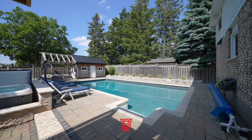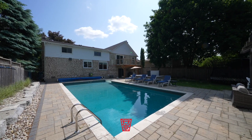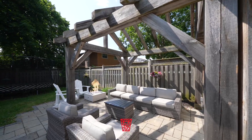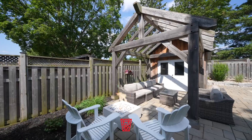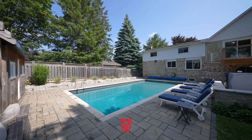Now let's talk about the outdoor oasis. Prepare to be amazed by the gorgeous in-ground 36-foot pool and hot tub surrounded by meticulous hardscaping. It's the ideal setting for relaxation and entertainment.